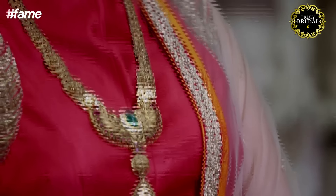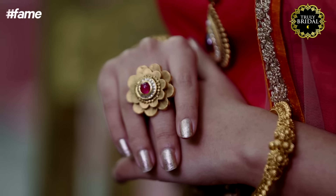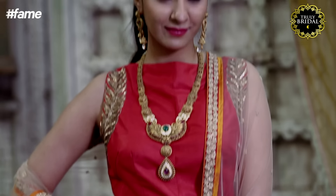Wedding season is the perfect time to go bold with your jewellery. The trick is to balance it with a minimalistic outfit. Pair that Ranihaar with a more modern Sangeet outfit just like I did, and add an antique ring to enhance your look, and there you go, you're set to create your own style statement.